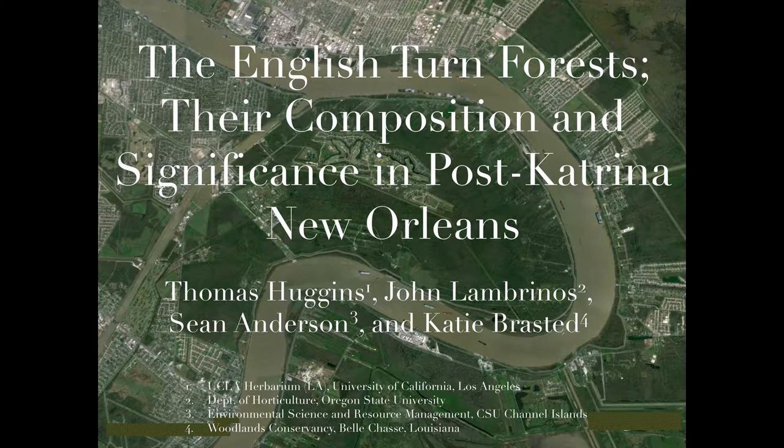Today I'm going to be talking to you guys about the place where we're going to be going this English Term, and we're talking about the composition of its forest and its significance in post-Katrina New Orleans.